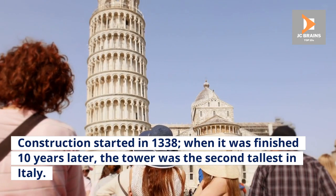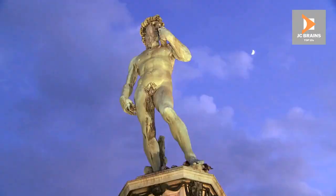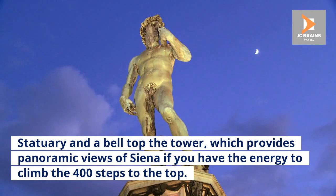Construction started in 1338, and when it was finished 10 years later, the tower was the second tallest in Italy. Statuary and a bell top the tower, which provides panoramic views of Siena if you have the energy to climb the 400 steps to the top.